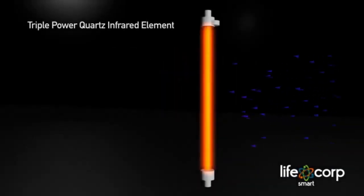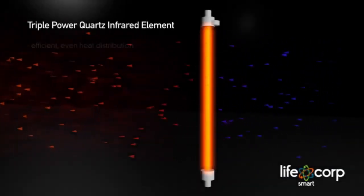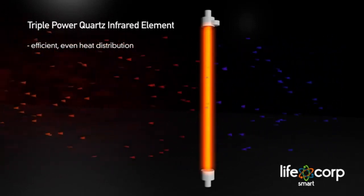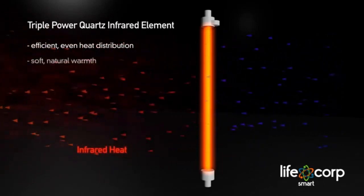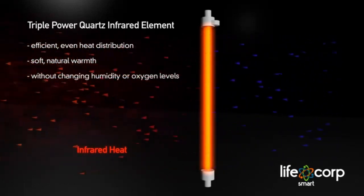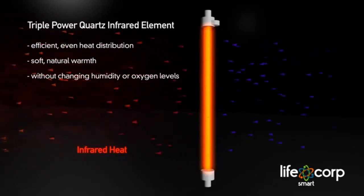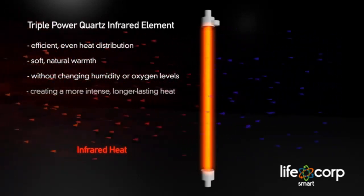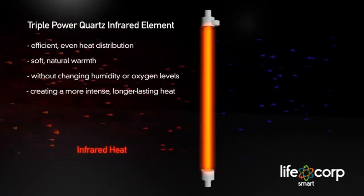LifeSmart's triple-power quartz infrared heating element offers efficient, even heat distribution. Similar to the sun's rays, infrared heat produces a soft, natural warmth without changing humidity or oxygen levels. That means LifeSmart heaters are more efficient, requiring less start-up time and creating a more intense, longer-lasting heat.